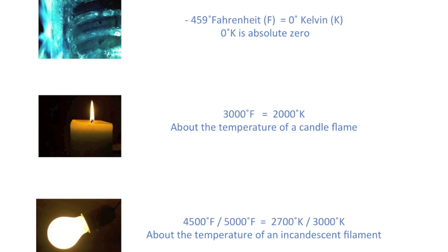K stands for Kelvin, which is the metric scale for temperature. Zero K is equal to minus 459 degrees Fahrenheit, while the temperature of a candle flame is about 2000K or 3000 degrees Fahrenheit. The actual temperature of the thin metal filament of an incandescent bulb reaches 3000K, or about 5000 degrees Fahrenheit. These old-school types of light sources are called black body radiators because they get so very hot that they radiate light, and the temperature consistently corresponds to the warmness or coolness of the light.